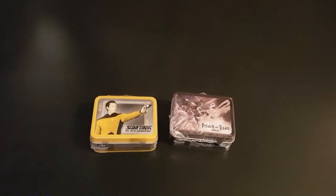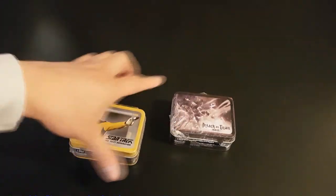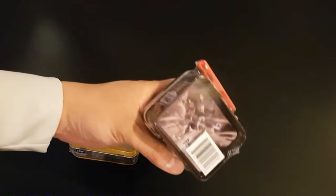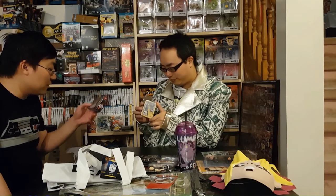I guess these are mini lunch boxes — they sound empty. We've got Attack on Titan, a very popular anime the past few years, and Star Trek The Next Generation. What would be the purpose of a small lunch box? They're called Teeny Tins — I have no idea. You're not going to eat just that much of a sandwich. They're just collectibles, I guess.